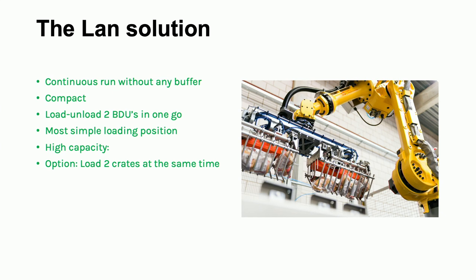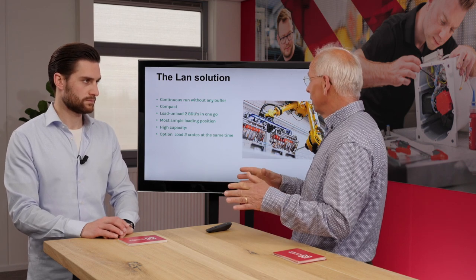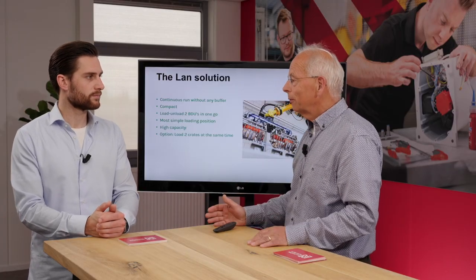Looking at the previous solution, we made some rules: first, we don't want any buffer because it drops capacity. It needs to be compact — that's always one of our goals. We load two BDUs in one go so the operator doesn't have to come to the line as often. We want the most simple loading position, high capacity, and even better — we can load two crates at the same time for really high crate-loading capacity. The system is also flexible: we can load two crates at the same time or one crate depending on cost requirements.